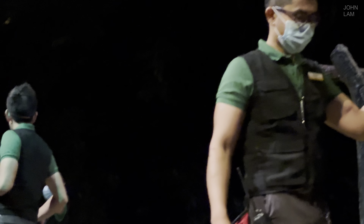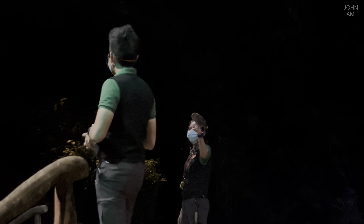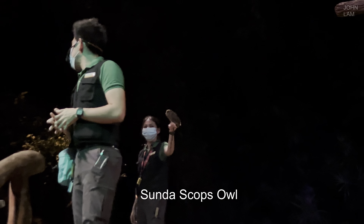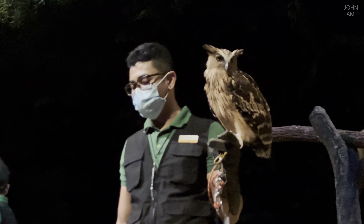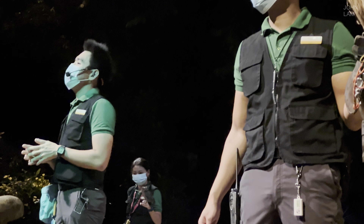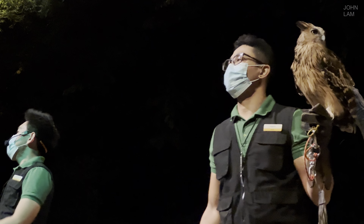And on my right, we have one of the newest members of our Creatures of the Night Show. This is Gimli, and he is our Sunda Scops owl. Gimli right here is actually a very local wild species, and it is one of the smallest species of owls you can find right here in Singapore. And with that, I would like to conclude our Creatures of the Night presentation. Thank you guys so, so much for coming — you've been a wonderful, wonderful crowd. Have a good evening tonight. Thank you, and good night.